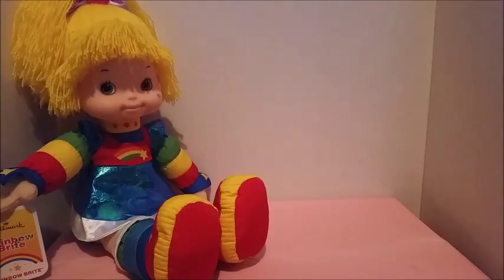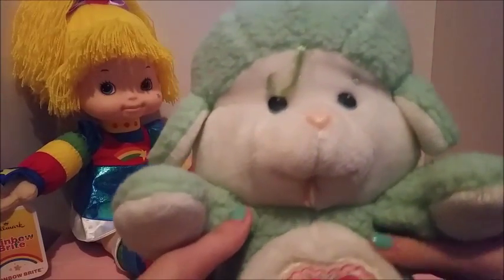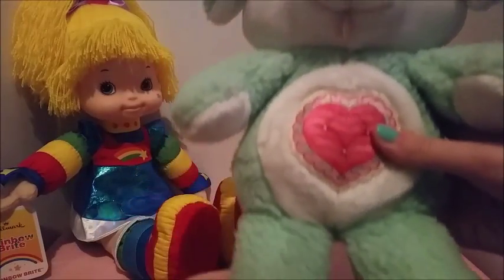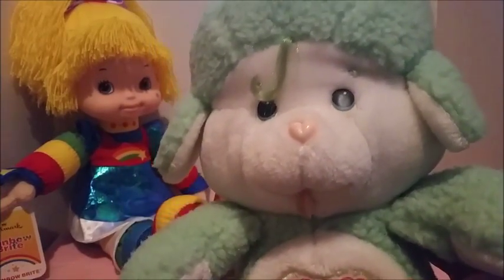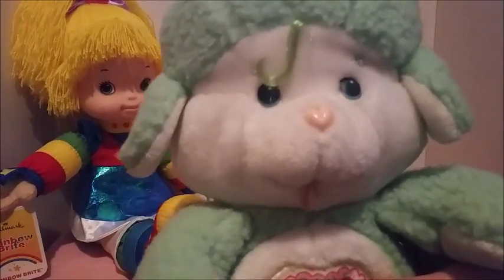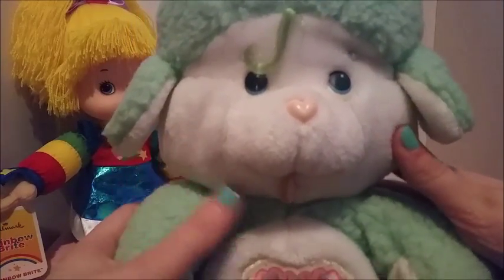Aside from Rainbow Bright, I also got a Care Bear on eBay — this is a vintage character I've had my eye on for quite some time. The little Care Bear I got was Gentle Heart Lamb. For those who don't know, back in the 80s the Care Bears had these little Care Bear Cousins — basically they were supposed to be their cousins, kind of like family, but they weren't bears. This is Gentle Heart, and she is just so so cute.